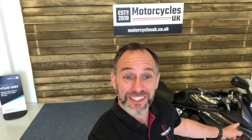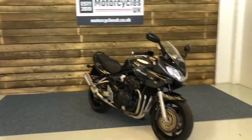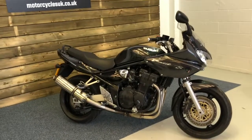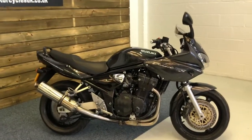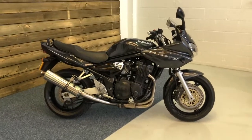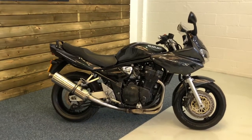Hi, welcome to Motorcycles UK. Today I'd like to talk to you about this iconic Suzuki Bandit 1200. Here we have a Suzuki GSF 1200 S Bandit. This is a 2004 bike on a 54 plate with 20,399 miles, a good service history and is in very good condition for year.